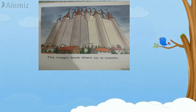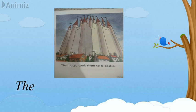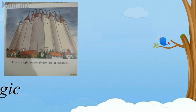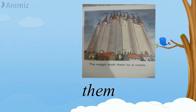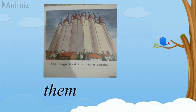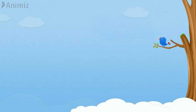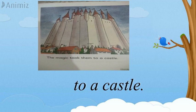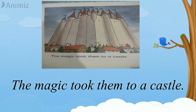Let's have a look at page one. Let's read: T-H-E — The. The is a tricky word. The magic — T-H-E-M — Them. Them is also a tricky word, we read it with letters. T-H-E-M — Them. The magic took them to a castle. Together: the magic took them to a castle.